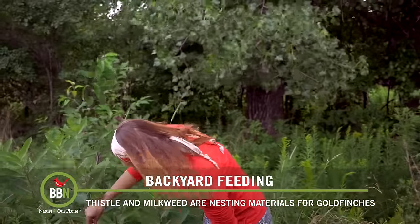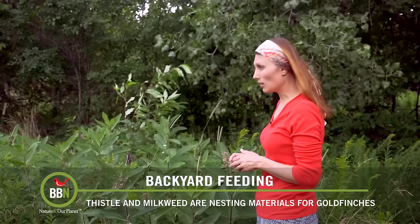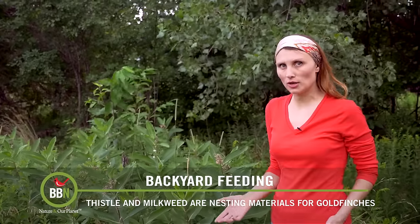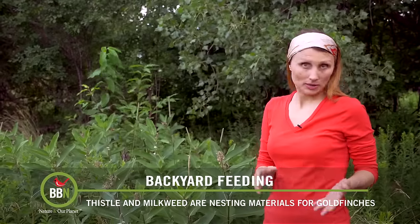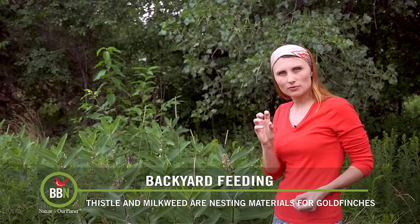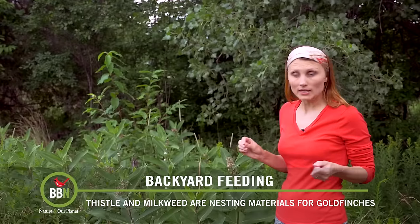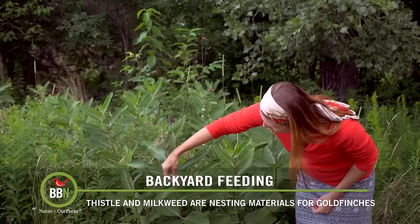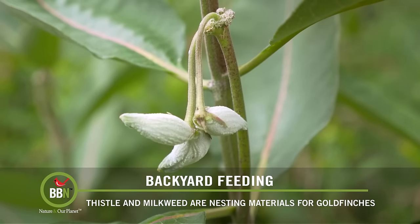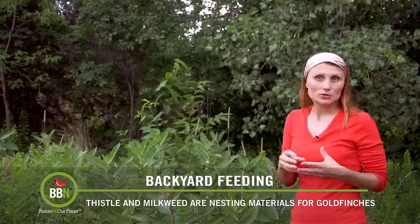When we bought our property, we discovered this patch where lots of milkweed grew. We just left it alone because we want to make sure monarch butterflies have plants to lay their eggs on. But also, goldfinches like to come and pick up the cotton-like fluff that these plants will be producing in about a week or so to build their nests with. Right now you can see there are these pods — they will grow bigger and then have this beautiful light fluff that goldfinches will come pick and use to build the nest.